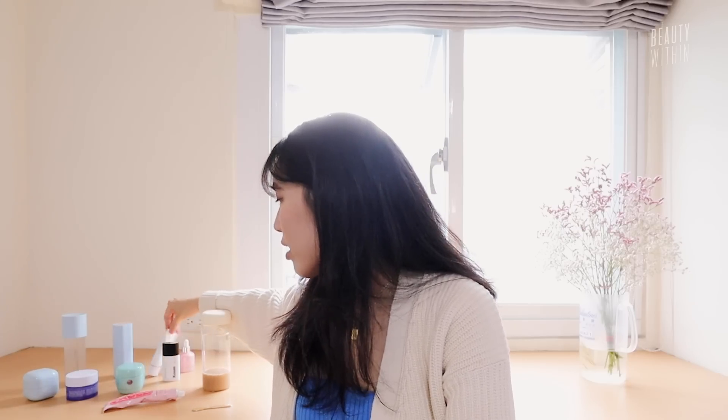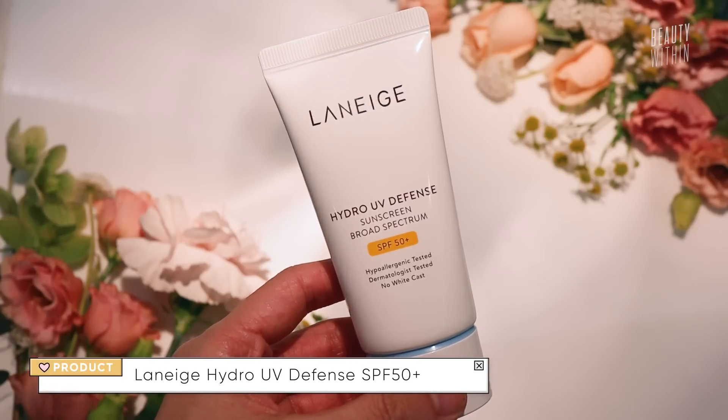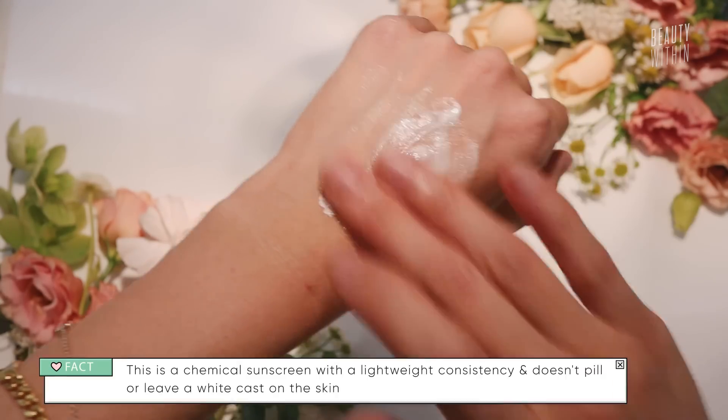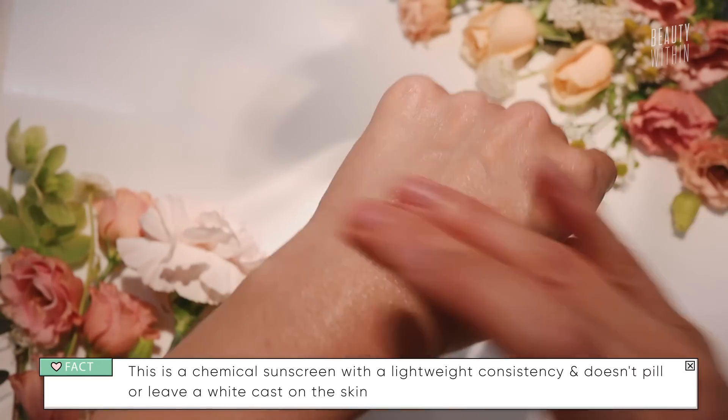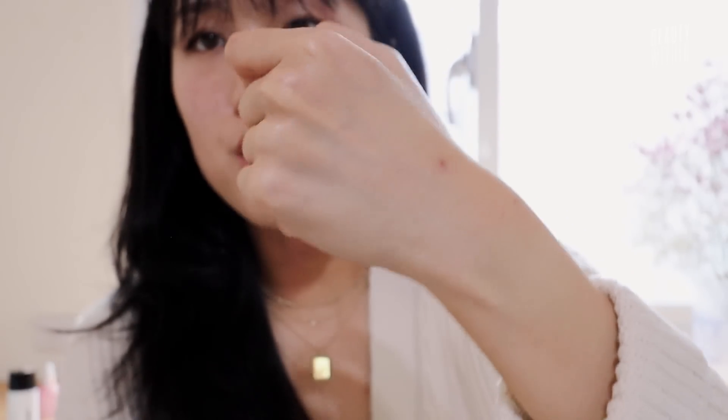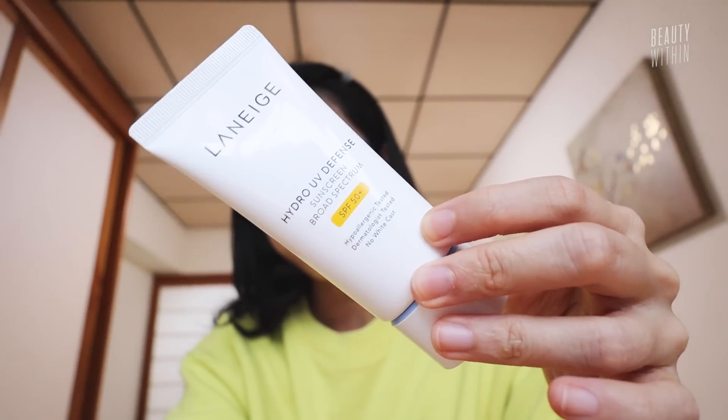Moving on to the Laneige Hydro UV Defense Sunscreen Broad Spectrum SPF 50+. The key ingredients include a bunch of chemical filters, Centella Asiatica which is very soothing, and Hydro Ionized Mineral Water which is very intensely hydrating. It's more of a lighter-weight cream consistency — definitely not watery or runny. A couple of massages and it works beautifully into your skin. There's no white cast, it looks amazing. This is probably one of the best sunscreens I've tried lately. The consensus: I love the finish; it's not as dewy as I'd prefer, but it's something I can see myself reaching for every day.